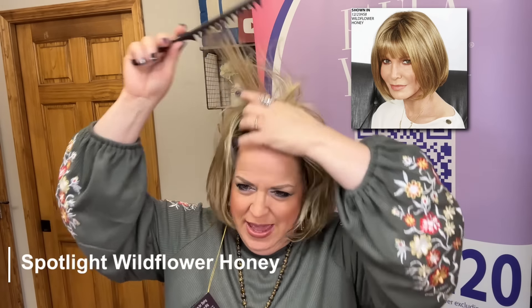Next up I have the Jacqueline Smith Spotlight in her exclusive color 1223 HS8 — that's Wildflower Honey. Spotlight is not a new style but it looks like a cute little bob with bangs, and I thought it would be fun to have another cute bob with bangs. I have Jackson and I love Jackson, but you can't ever have too many bobs. Oh, look at that — isn't she cute? She might look a little extra shiny because I have two ring lights, but let's go ahead and put it on.